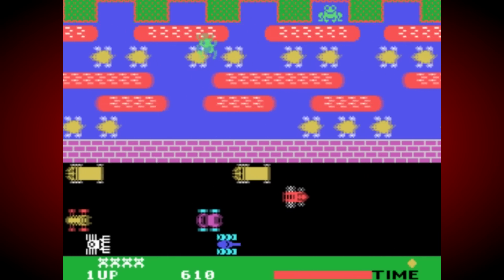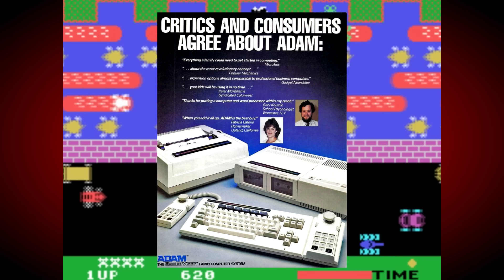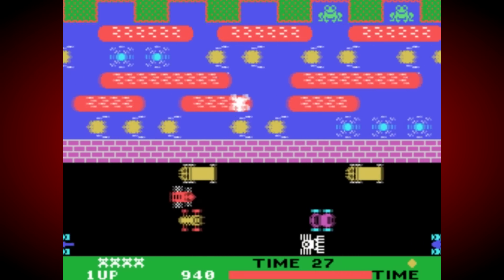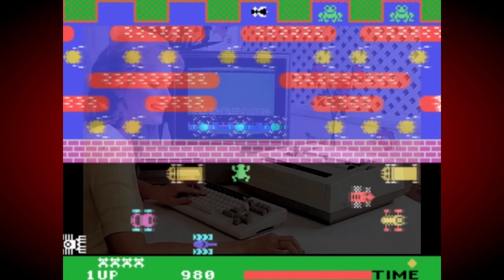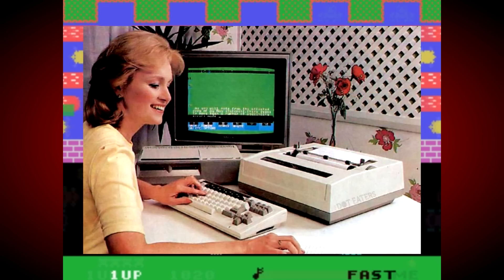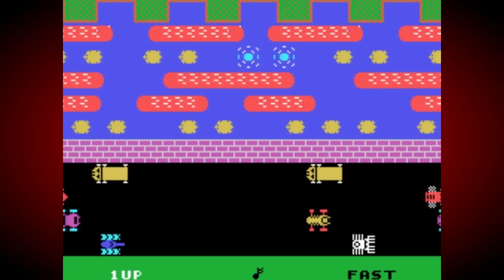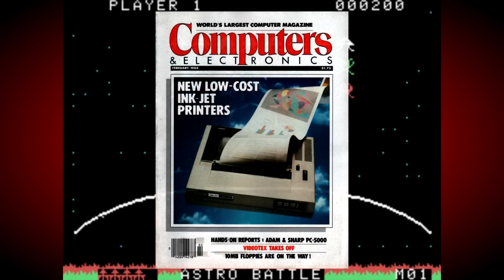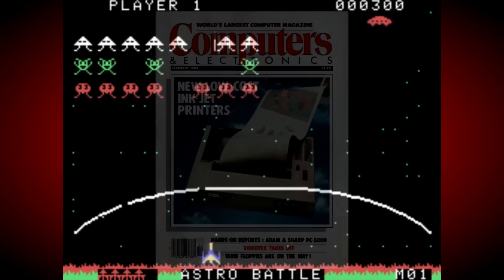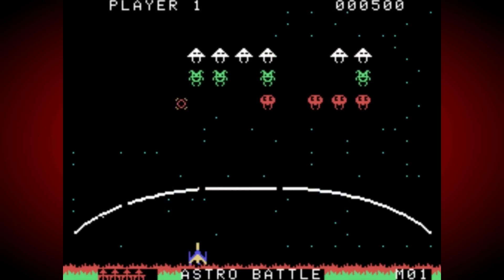Coleco first unveiled their new computer to an incredibly positive response in June 1983, and promised to start shipping the full version as well as the add-on just two months later, which left many people feeling sceptical. Perhaps even more surprising than this short lead time though was the price - just $525. Many magazines commented that you would struggle to find a printer on its own from any of the Atom's rivals for less. Coleco ambitiously predicted that they would sell half a million Atom units by Christmas of that year.